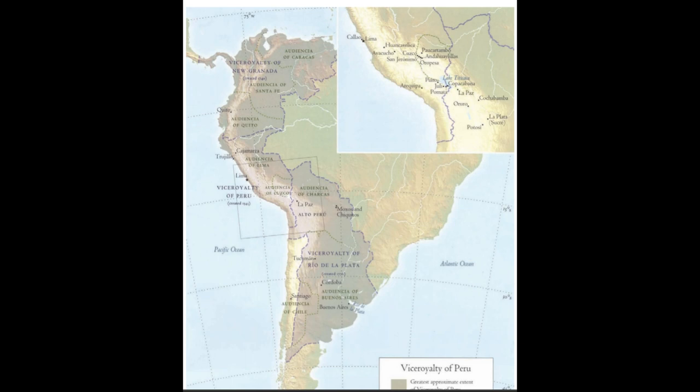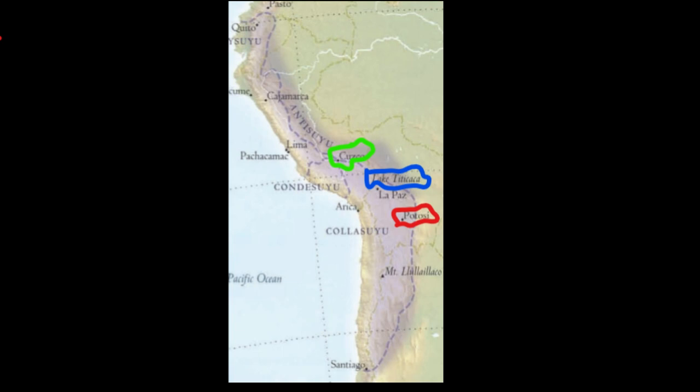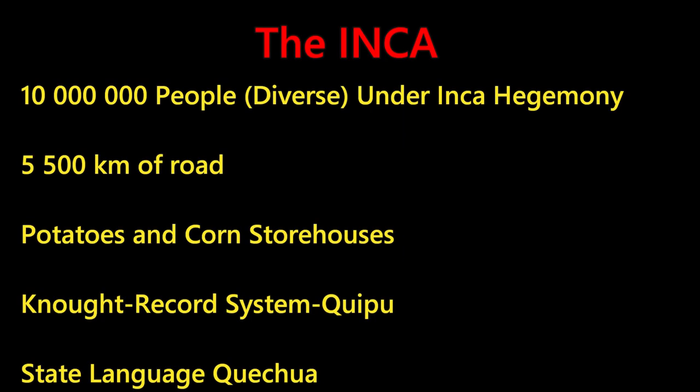The Spanish came in and colonized the area, enslaved the indigenous people, and many people suffered greatly, as well as many dying from disease. Ten million people were reduced to about a million after colonization. There were about 5,500 kilometers of road, and the state language of the Inca was known as Quechua.